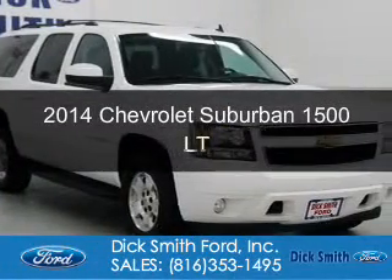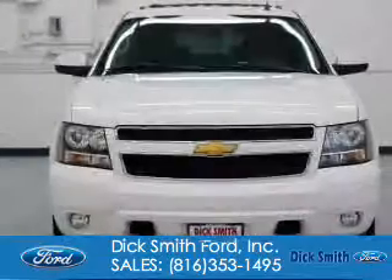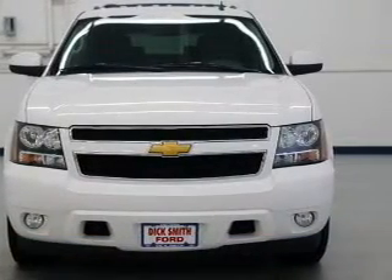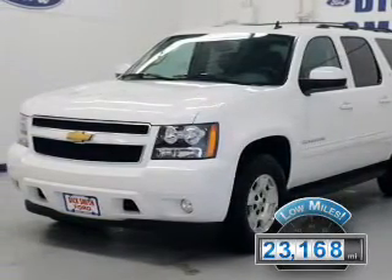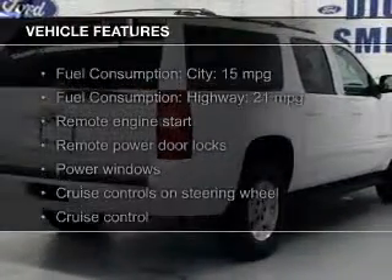This is a used 2014 Chevrolet Suburban powered by 4-wheel drive, a 5.3-liter 8-cylinder engine, and a 6-speed automatic transmission. With fewer than 25,000 miles, this vehicle has a long road ahead.